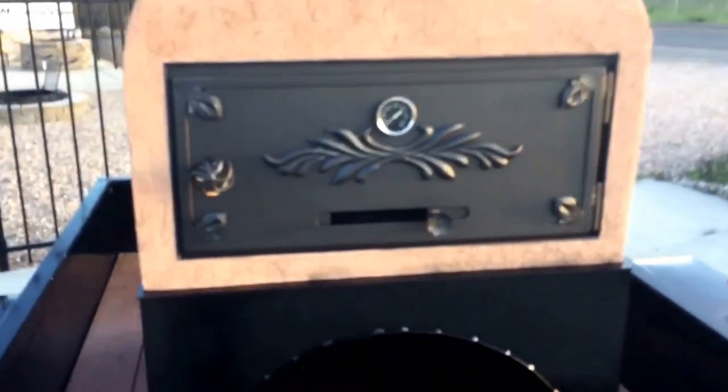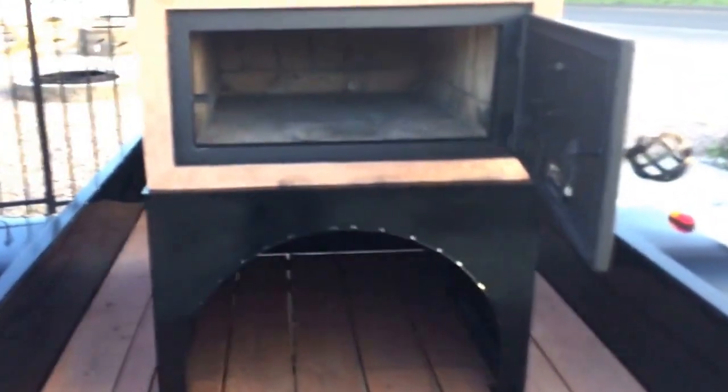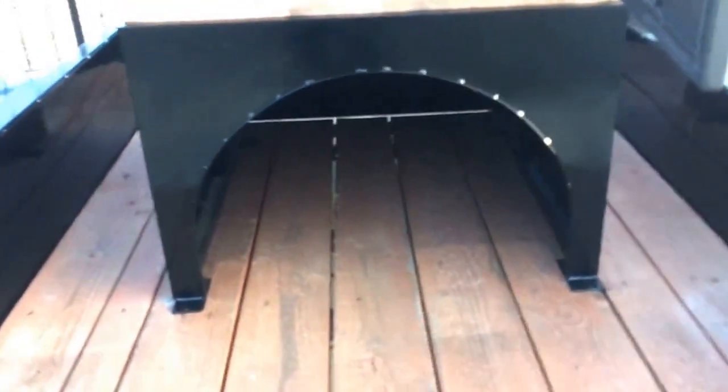We've got a really nice wrought iron door, a slide air control, temperature gauge. The oven is 36 inches deep and 27 inches wide. It's double insulated on the bottom, so you've got wood storage underneath.